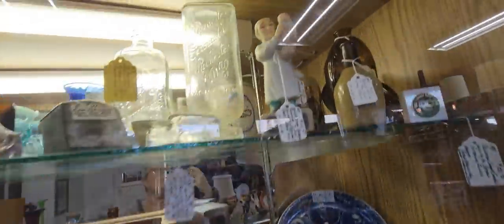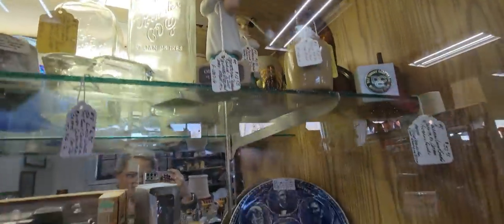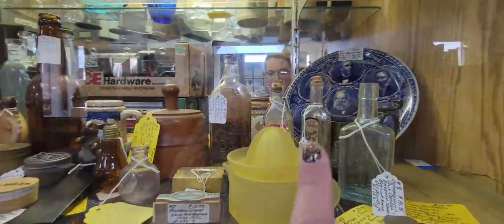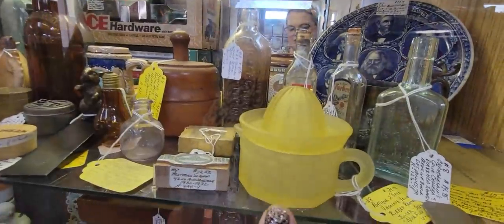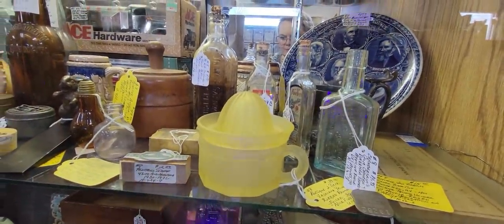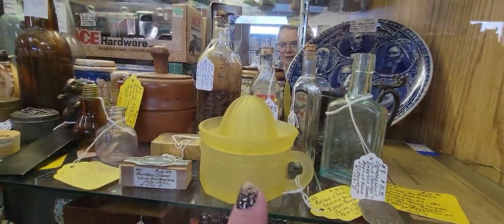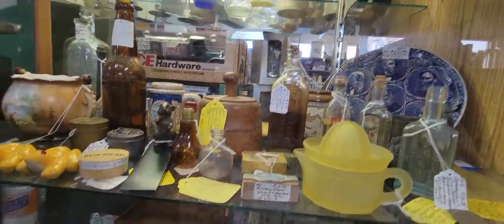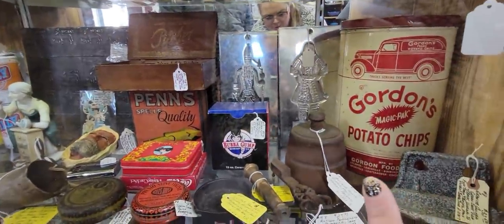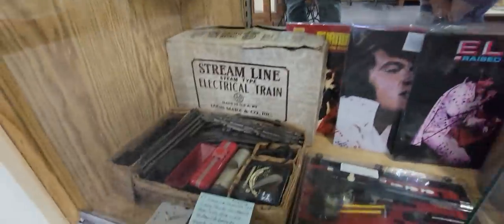Oh my goodness, look at that. There's a doctor holding a baby. I bet this glows. Mark, do you have the keychain? I can't tell. It's $39. There's a butter mold there. Another butter mold there. Elvis. And trains.